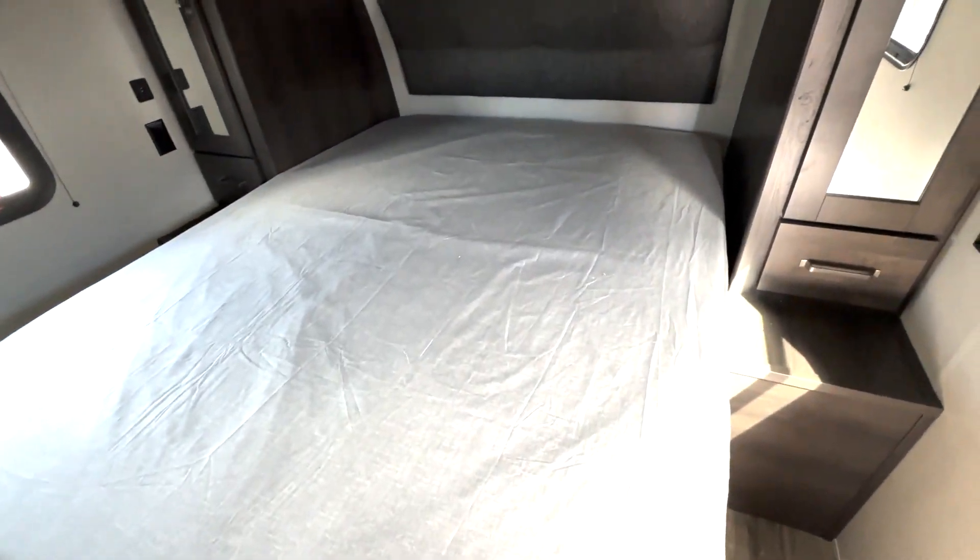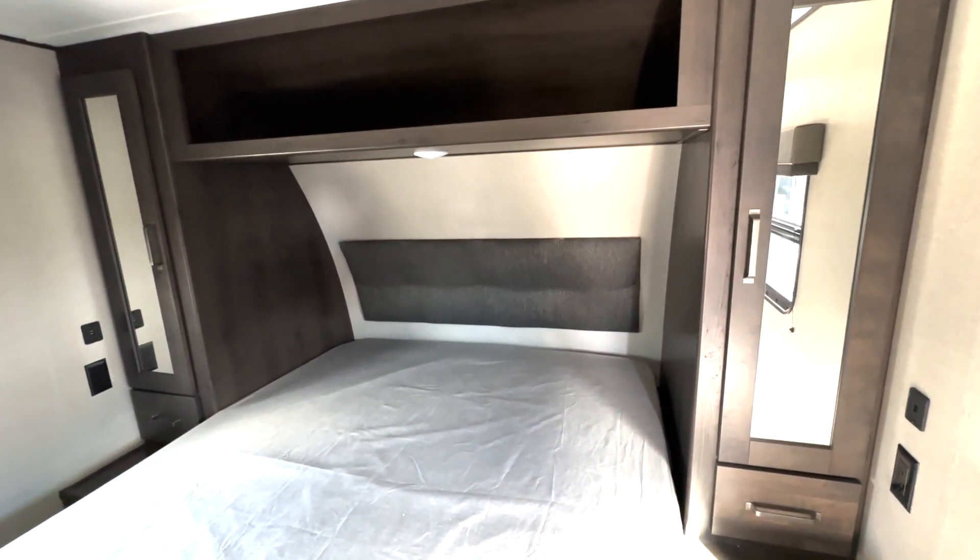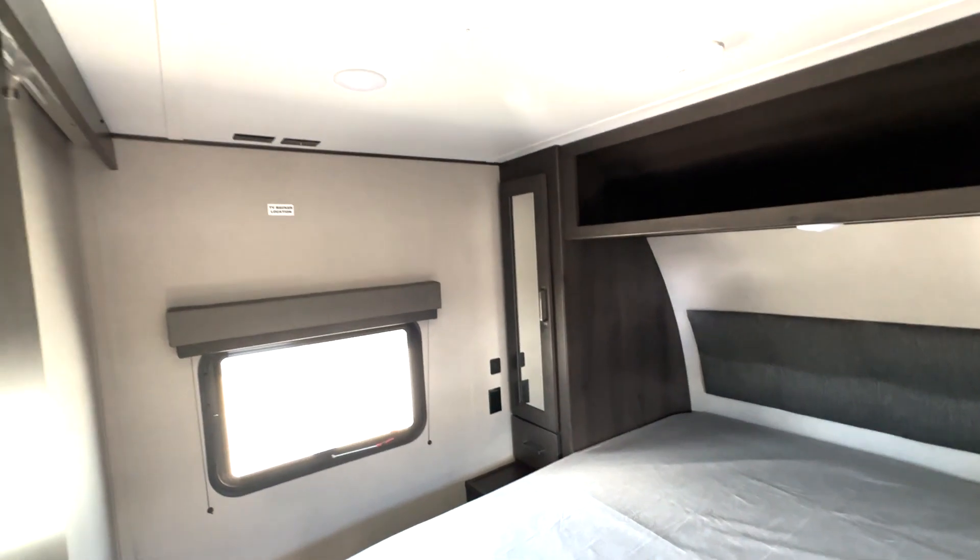In the front is where your bedroom's located, so you got a queen size bed, hanging closet storage on both sides, overhead shelf space, outlets and USB ports, and a place to add a TV right over here.